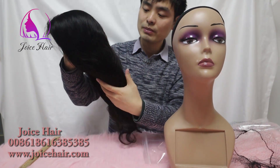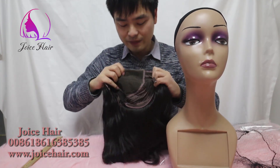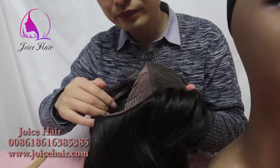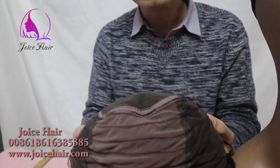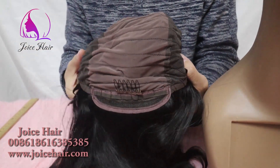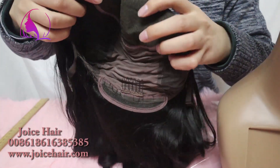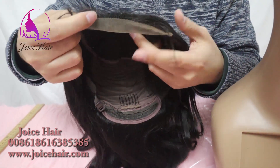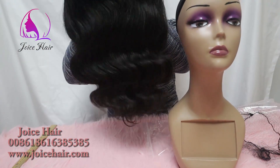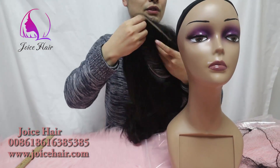This is actually a closure wig we made for a customer. This is our 18-inch 5x5 closure wig. Look at the structure of this wig — it's a 5x5 lace size and the rest is made with two bundles of 18 inches. It's very nice, very soft and thin, with very good density. It has a body wave texture with no smell.